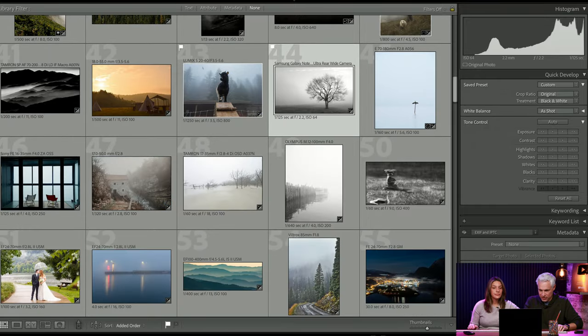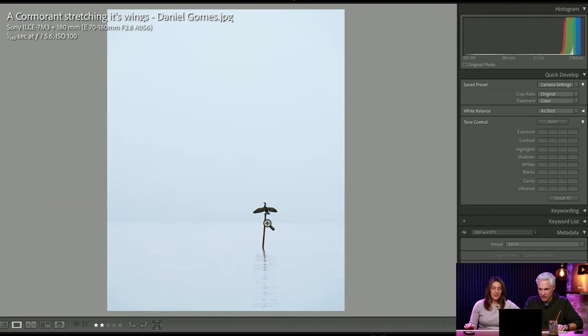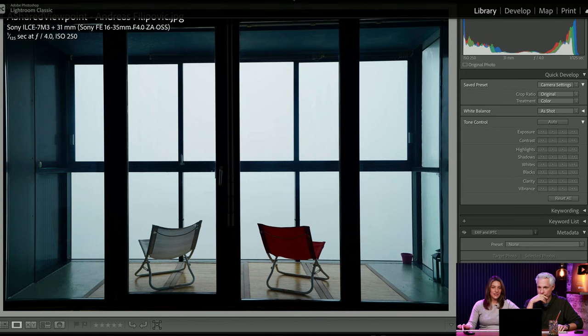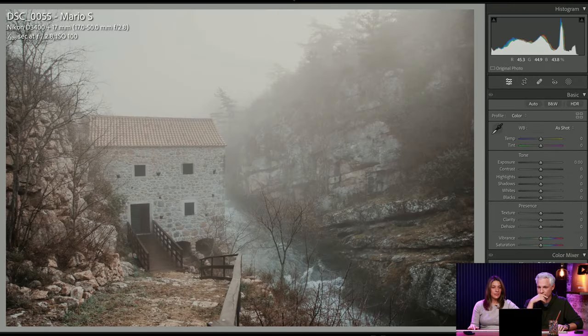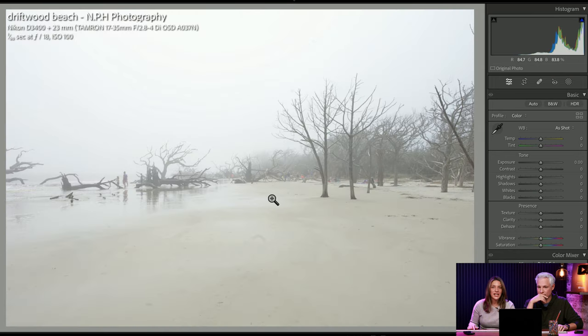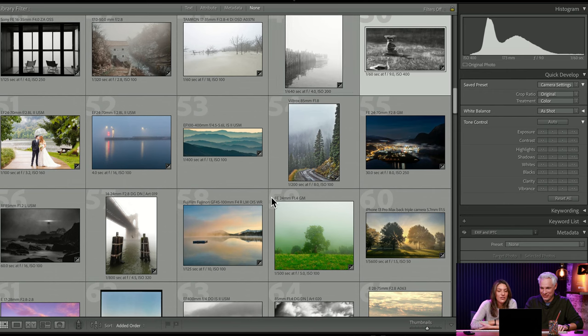Do we need to skim through here a little bit? Whoa, minimalistic — very cool, great job. Whoa, that's cool. I would go black and white on this one just because it's all about symmetry. Let's go to the grid so we can pick and choose some because we've got to get through a little bit.